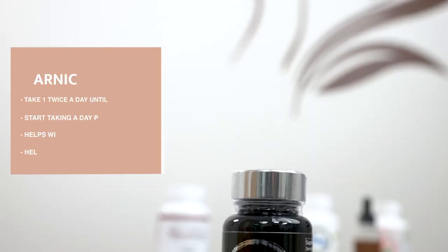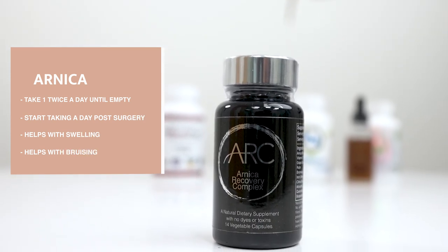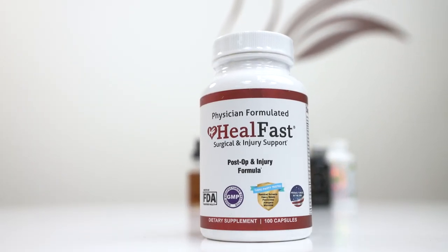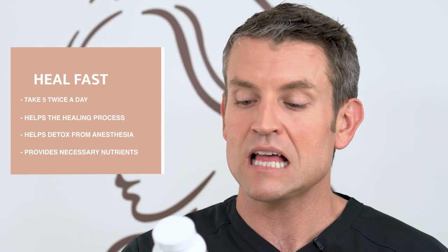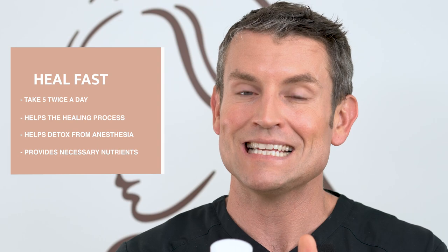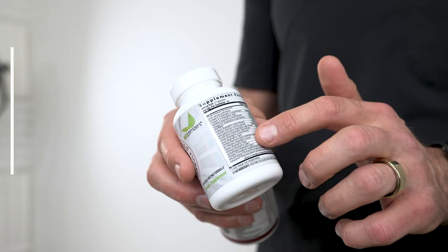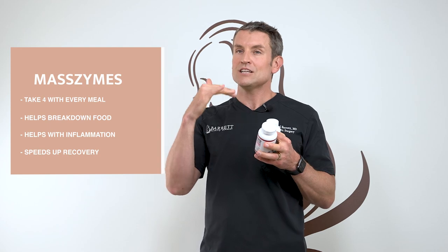Arnica — this is a product we recommend that has Arnica and bromelain in it, which helps swelling go down naturally and helps with bruising. There's also a product called Heal Fast, a vitamin supplementation designed to help your body heal right after surgery. You need to take five of these twice a day to give your body the necessary nutrients to heal and detox from the anesthesia. The other product is Mass Limes, which has a whole host of digestive enzymes. Take four of these pills with every meal to help break down food, decrease inflammation, and help you absorb nutrients — this has been proven to speed up your recovery and is a must if you're having surgery with me.